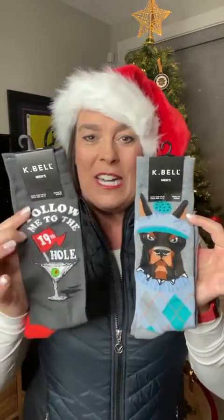I'm also a big fan of socks — always a big fan of socks. K Bell does some really fun socks: they've got the golfing dog, a hello to the 19th hole, and some cute short ones for ladies as well. If you need a smaller gift idea, that's fantastic. Who doesn't like new socks? There's nothing better than putting on a new glove or putting on new socks.